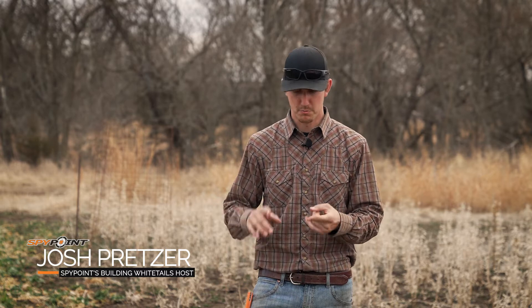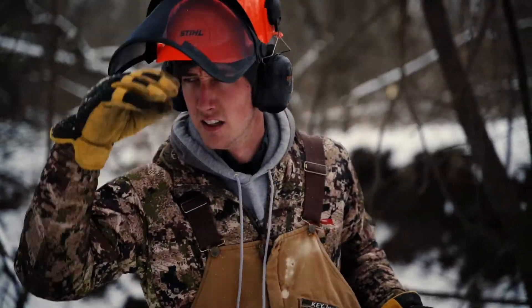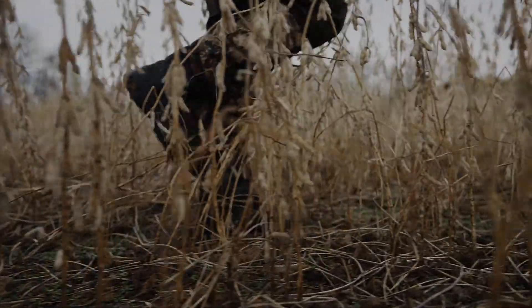Welcome to March's episode. This month we're going to go over one simple thing that you guys can do on your farm to improve your hunting strategy, your food plots, and your overall land management. I've said it before and I'll say it again: help the deer do what deer want to do.